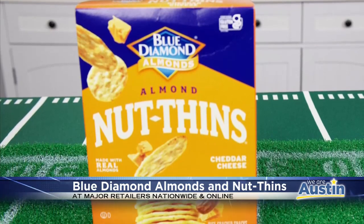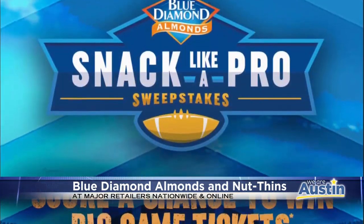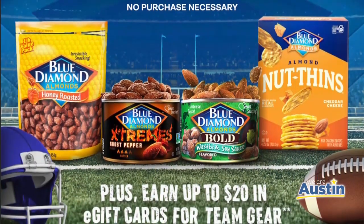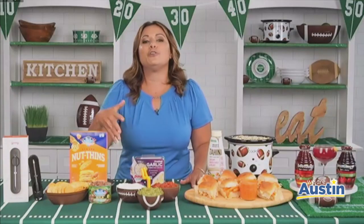Those crackers are going to pair well with some game day dips. And this football season, Blue Diamond is actually giving fans a chance to win tickets to the big game. Plus, you can score up to $20 in e-gift cards for team gear, and you can learn more about the sweepstakes at BDSuperfans2022.com.